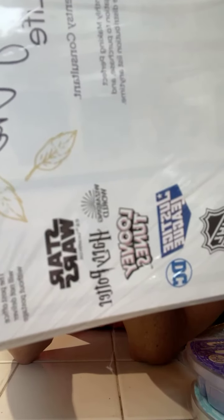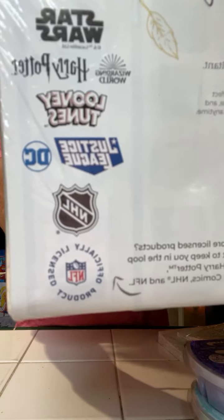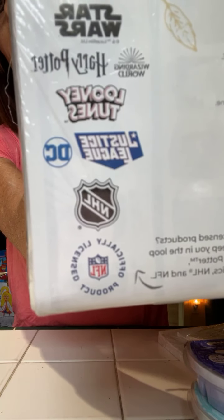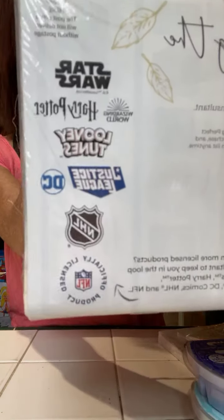In the fall we have some awesome stuff coming. This is my little product guide, my training guide, my body brochure, and catalogs. I want to show you the back — look at all these partnerships. Star Wars, Harry Potter, Looney Tunes, NHL, Justice League, NFL. It's just amazing who we're partnering with. There's just so much awesomeness coming to Scentsy.